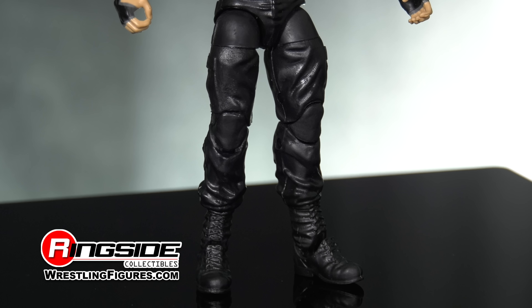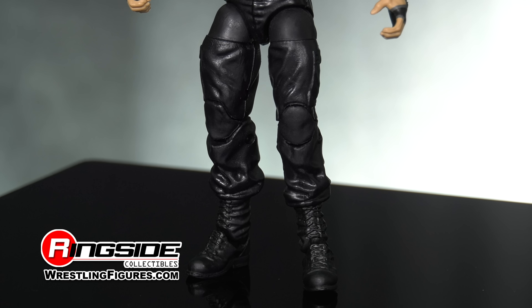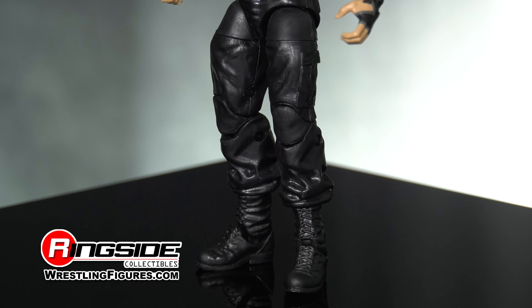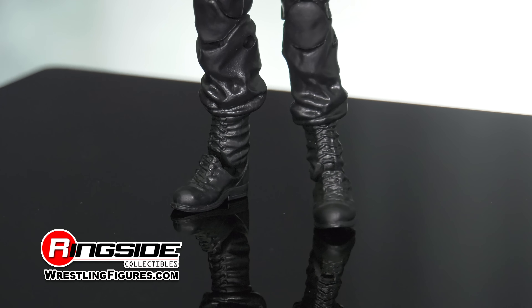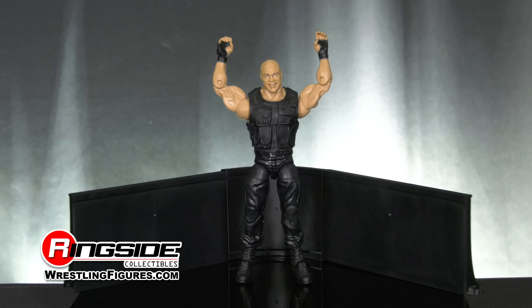The Raw GM comes outfitted in black SWAT pants with pockets and creases to add that extra level of realism to the figure, and he's also wearing a pair of tactical boots to complete the look. Accessories include a non-removable tactical vest and three barricade pieces.